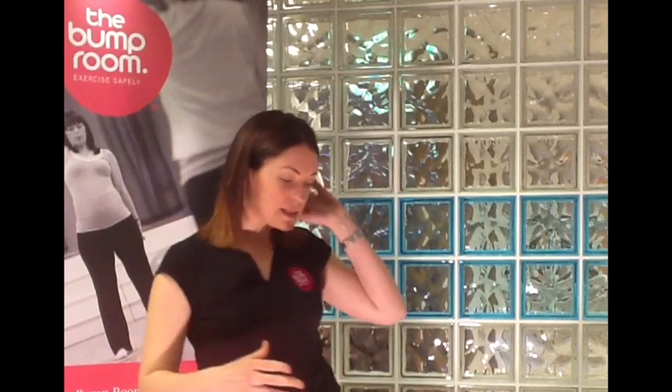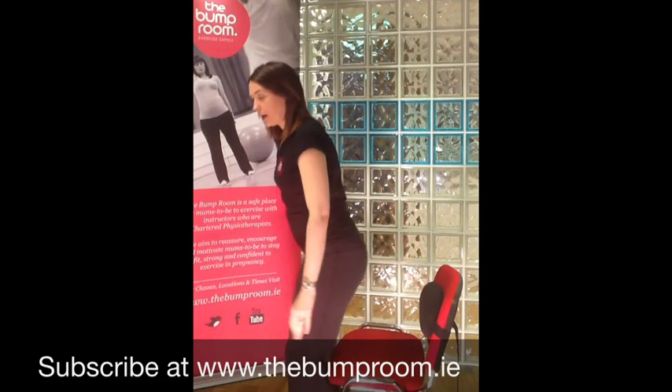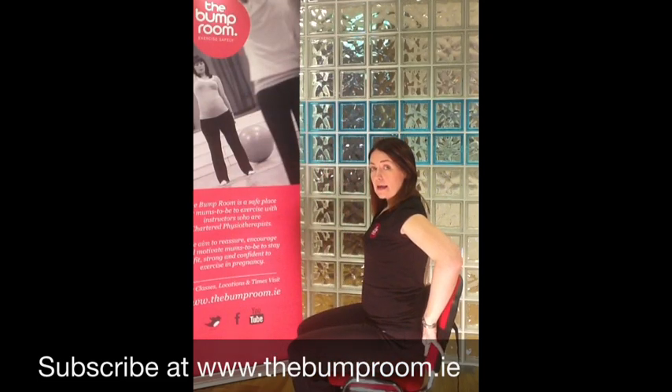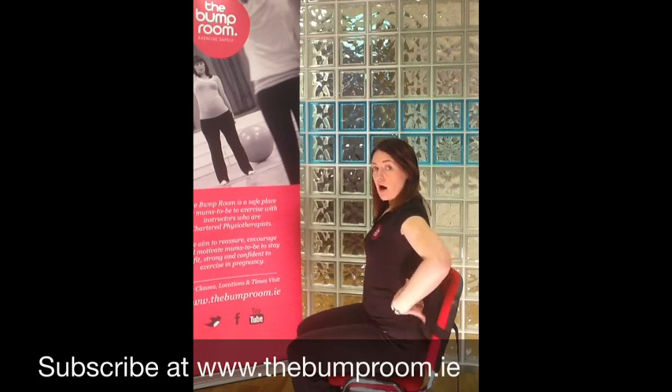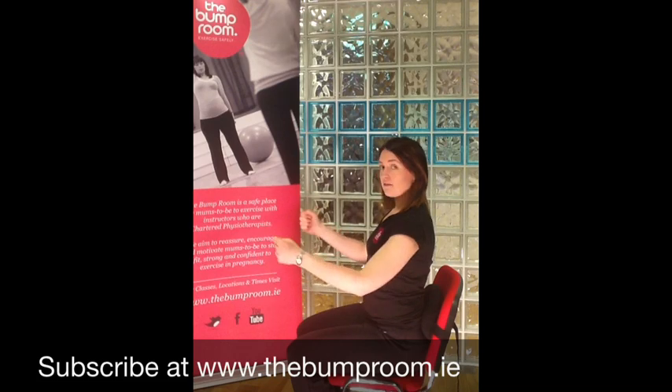So I advised her to get a lumbar roll. She got one of the McKenzie lumbar rolls, which are available on the internet — you can get any type of lumbar roll. The lumbar roll is attached to the chair, and when I sit in it, you'll see that it supports my lower back. What it does is it actually gives me an arch, so that I'm in a much better position, especially for driving.